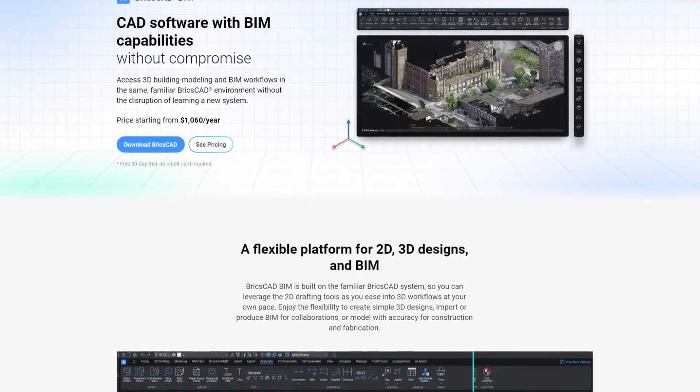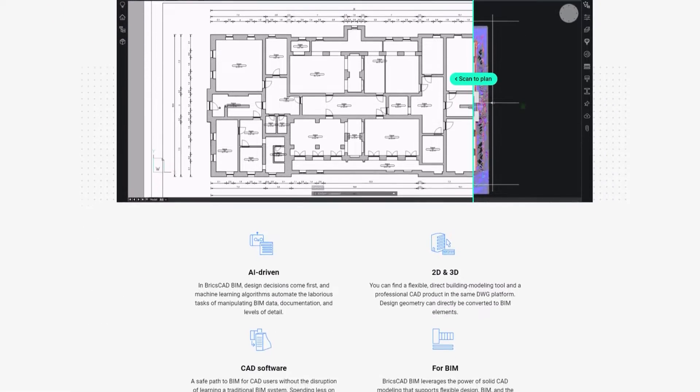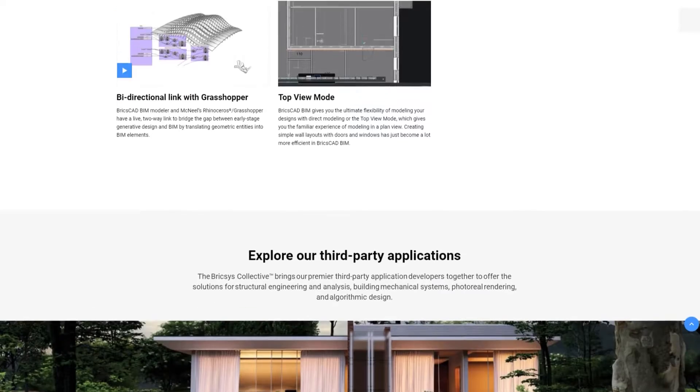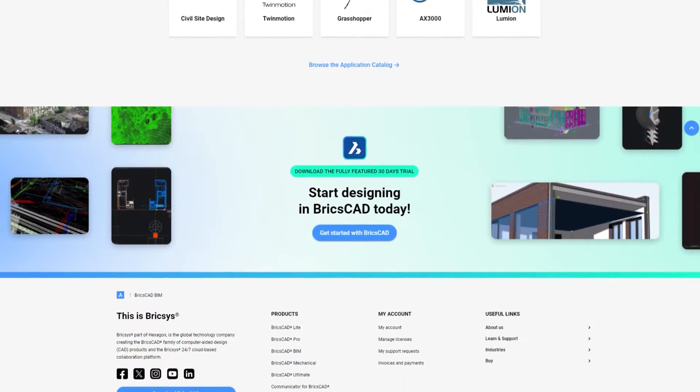The first question on the scorecard is: does engineering exist? Based upon what they have on their website, the answer is no, so they get a zero on the BIM scorecard. Their website talks about 3D modeling and support for BIM, and it looks like it's mostly architectural. There's really no mention at all of anything engineering related. So on its own, BricsCAD BIM is going to score a zero for electrical engineering.